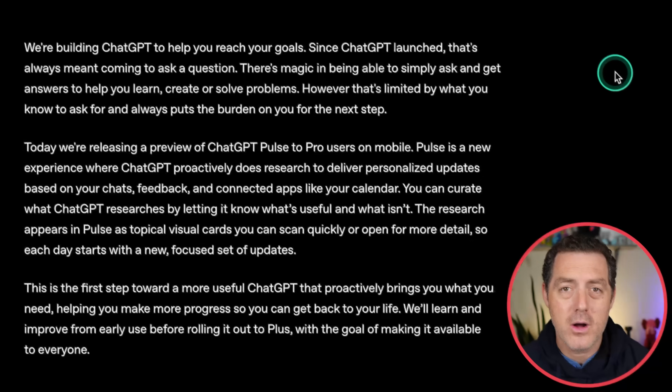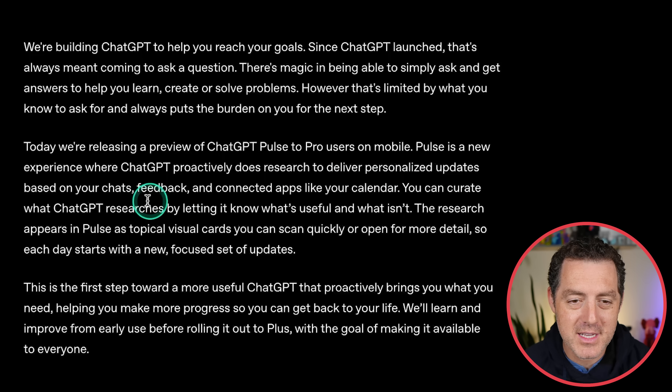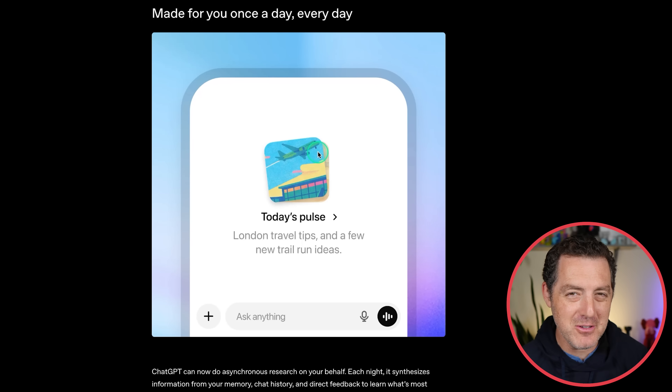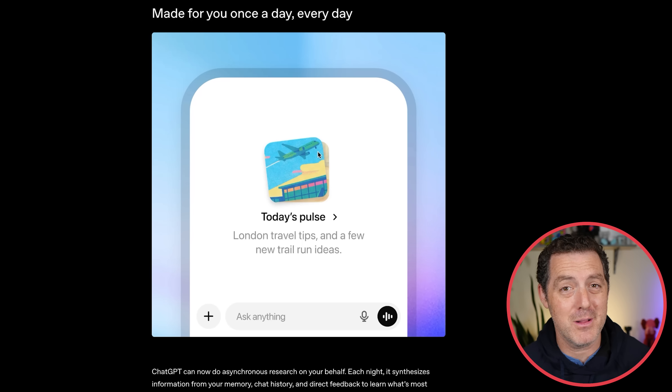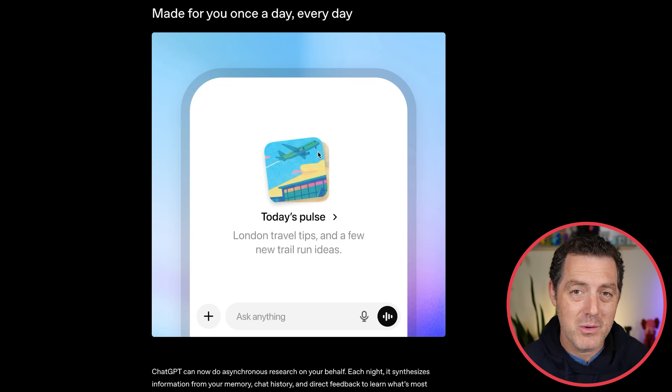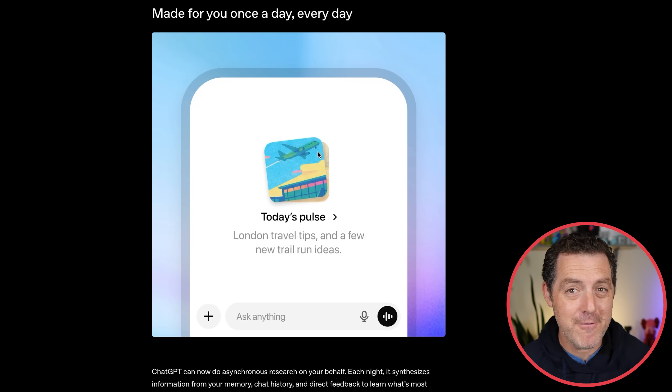Seems like a really cool feature. According to the blog post by OpenAI, Pulse is a new experience where ChatGPT proactively does research to deliver personalized updates based on your chats, feedback, and connected apps like your calendar. You can curate what ChatGPT researches by letting it know what's useful and what isn't. It kind of feels like what Perplexity does automatically — surfacing research topics it thinks you'll be interested in or what is trending. It's only available on mobile and only to Pro users, which Sam Altman already hinted, because these features are very compute heavy.